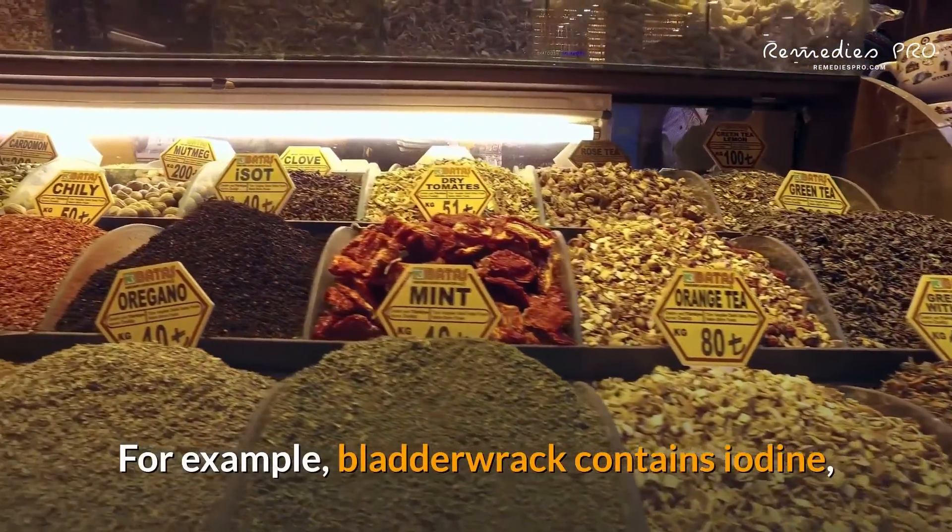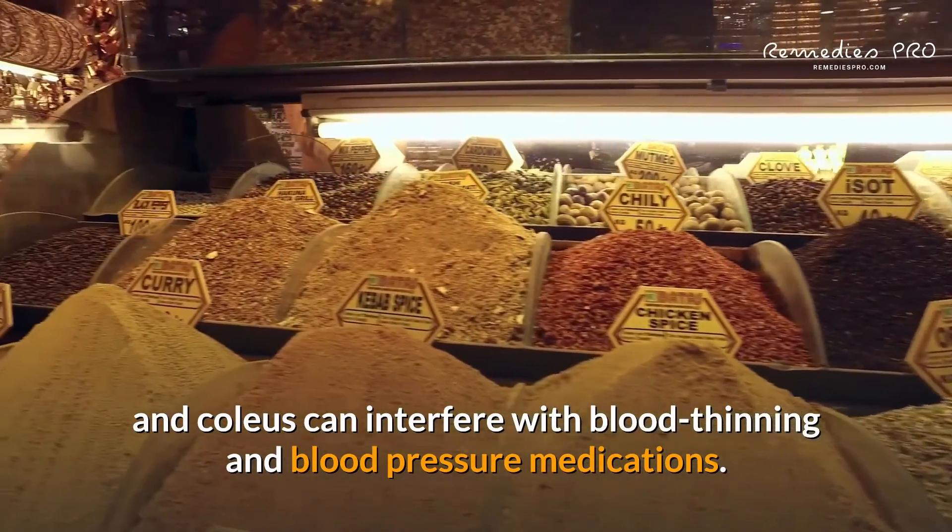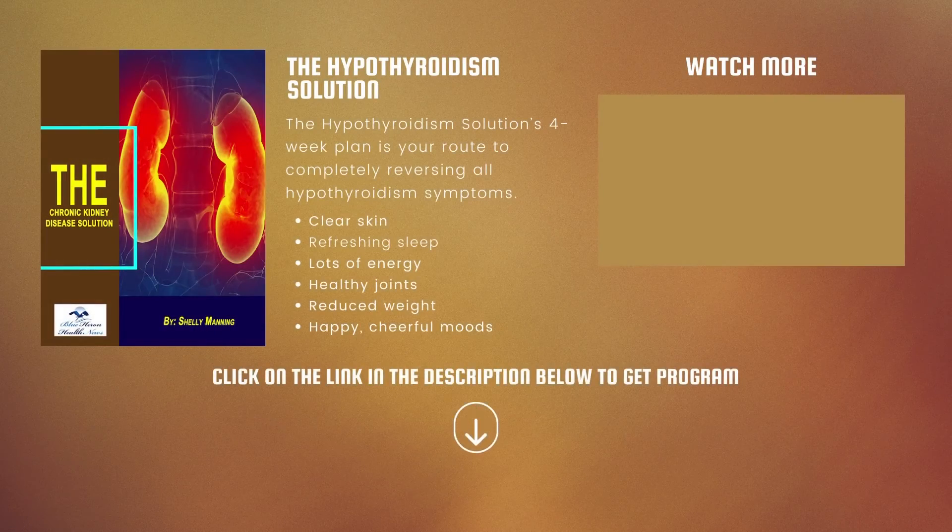For example, bladderwrack contains iodine, and coleus can interfere with blood thinning and blood pressure medications.